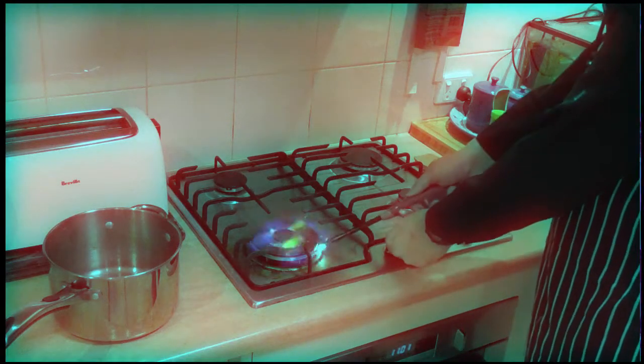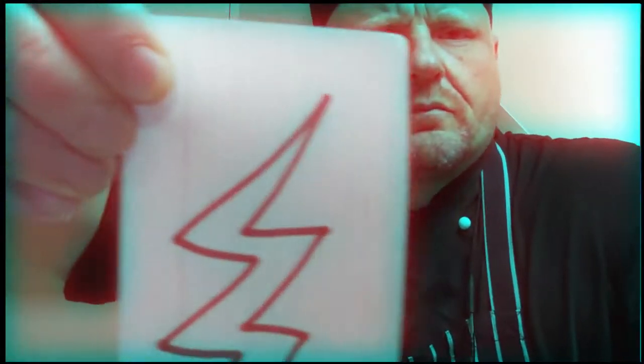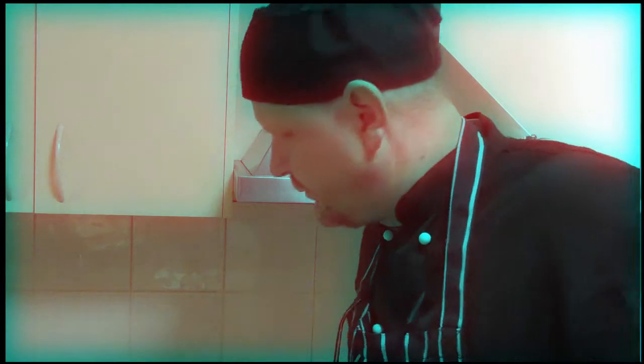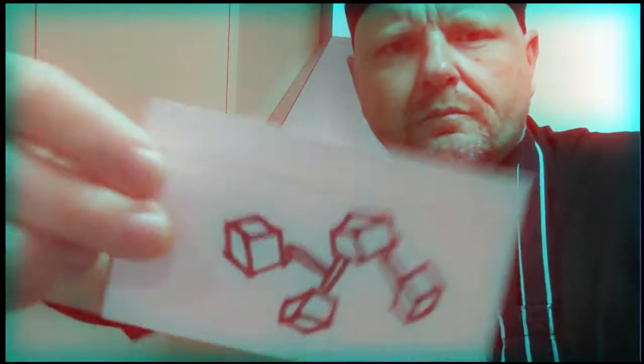Welcome to Cooking with Life, with your host Chef Ben. What do we need to create life? First, to get things started, we require an energy source. Then a whole lot of water, or H2O. And finally, organic compounds and mineral salts.